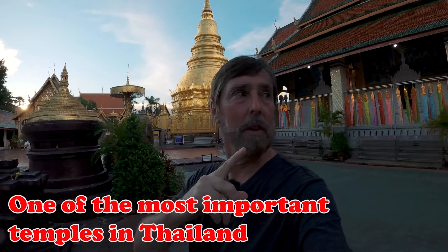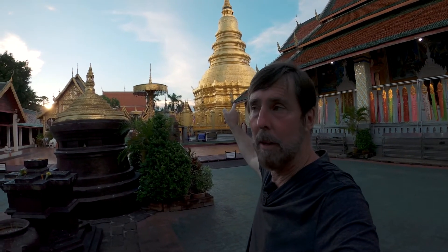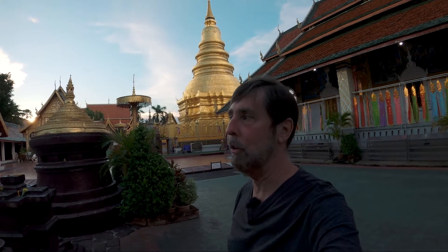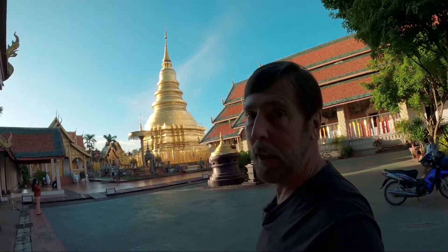I just asked one of the Thais out in front of the temple. He told me that that Jedi right there is 1,400 years old. I know you guys are probably sick of temples — seeing one temple, you've seen them all, right? Well, not really. This one's pretty sweet, let's go take a look.